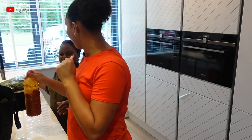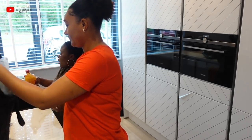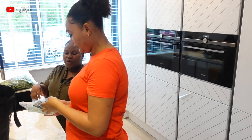We eat banku in Togo as well — we call it something similar there too.